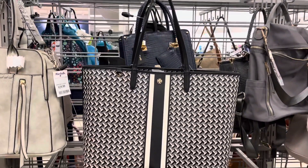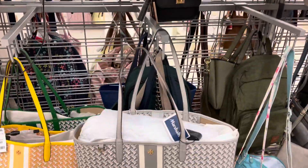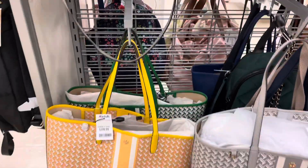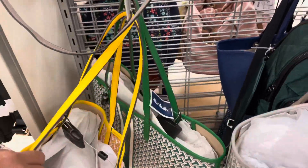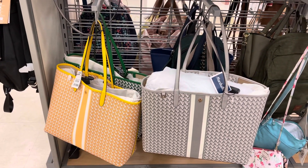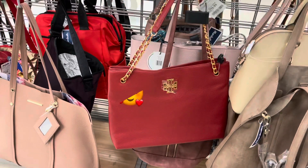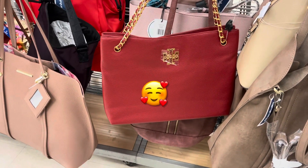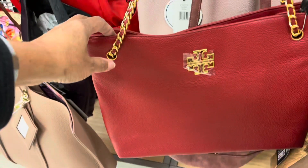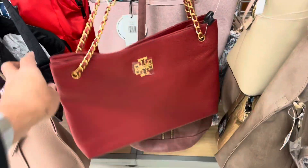Here at Marshalls they have four different color Tory Burch bags. This one is black, gray, and white. This one is gray and white. Then yellow and white, and they have green and gray over there too — four different colors, and they are $199. They also have a red Tory Burch leather one for $280.